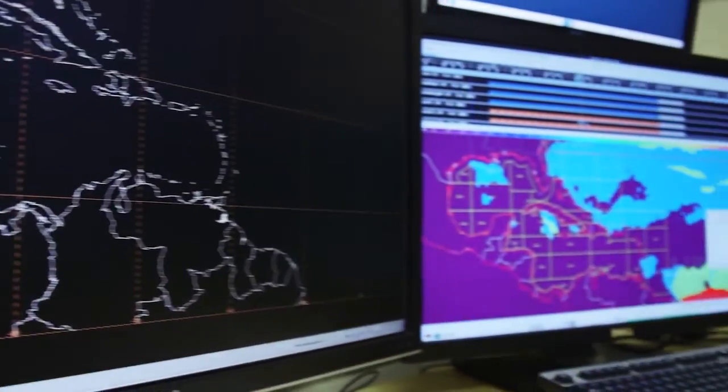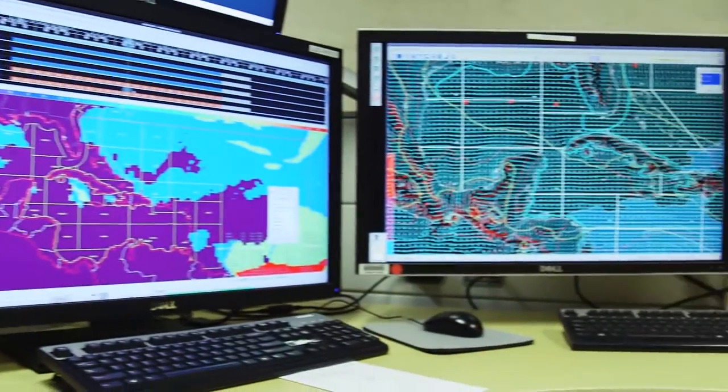Ocean altimeters — satellites that have altimeters that measure the height of the ocean's surface — are one of the key inputs that we use in ocean forecasting. Ocean altimeters measure sea surface height, but they also measure the height of waves. And that's the information that the Ocean Prediction Center uses: the height of the waves.